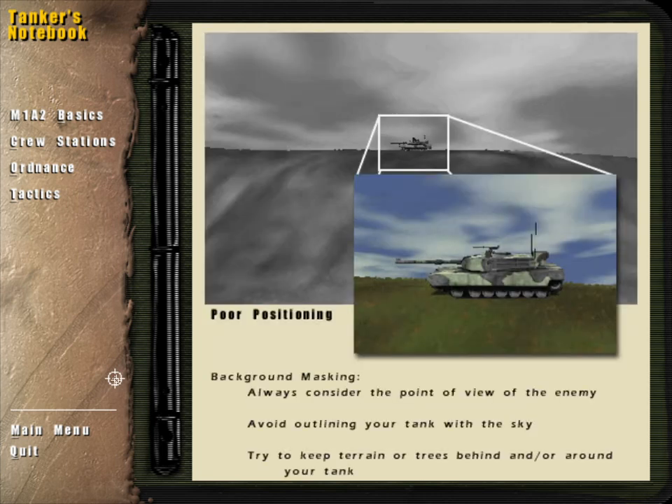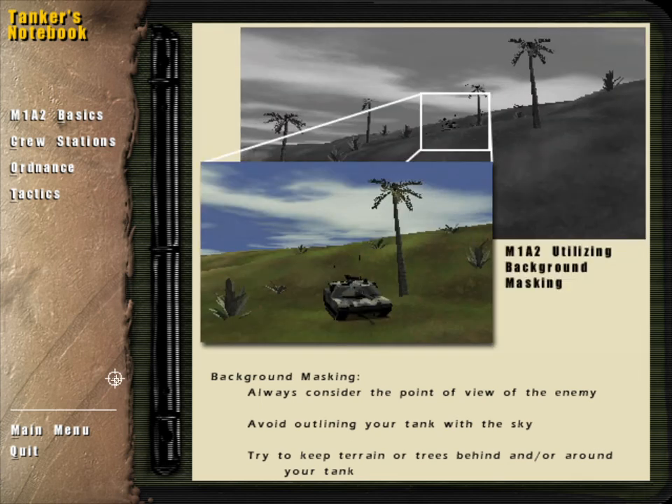Background masking is another factor which tank crews must consider when approaching targets for attack, as well as when selecting defilade. An exposed tank is much more visible with a background of clear sky than one with terrain or trees behind it. When possible, always maintain a background which causes your tank to be lost in the clutter from the enemy's point of view.